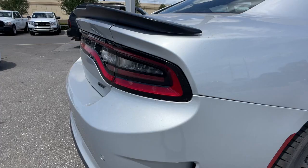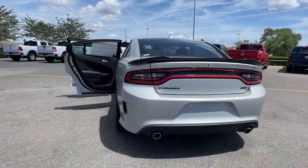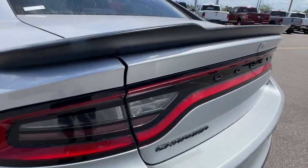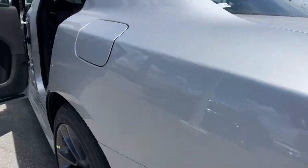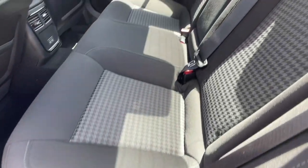The following are some of this vehicle's highlighted options: lane departure warning, sun/moonroof, keyless entry, heated mirrors, lane keeping assist, remote engine start, adaptive cruise control, keyless start, premium sound system, satellite radio.